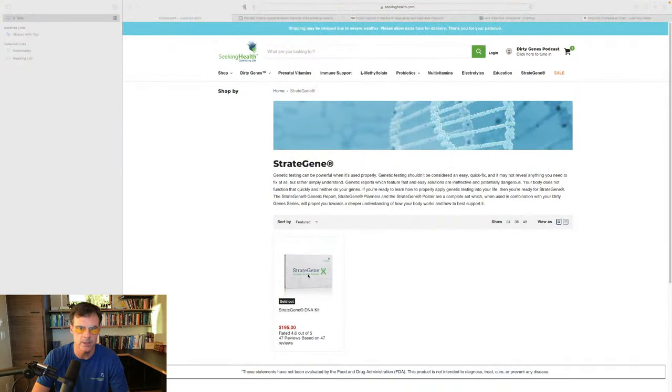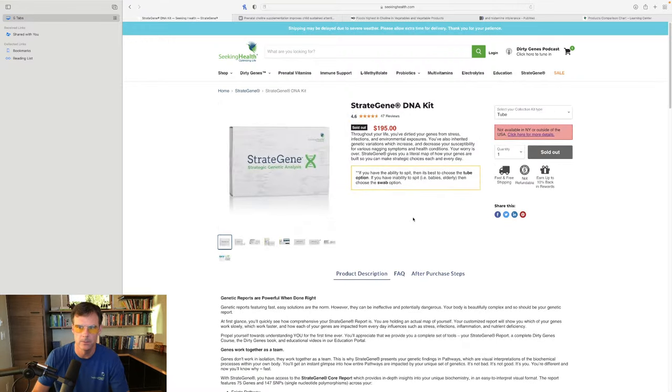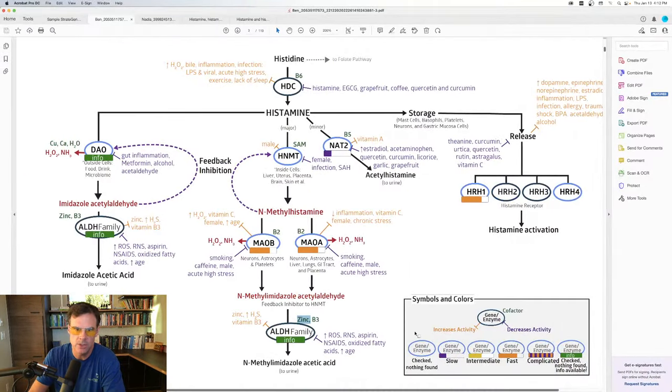You can get your map by going to Strategene at Seeking Health. It looks like we're temporarily sold out — that's a shocker. We're waiting on some more kits coming soon. Come back later and check, and when you get your Strategene report you'll get the exact same type of report I've been sharing — your own unique pathway.